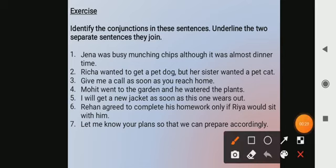Our first sentence is: Jenna was busy munching chips, although it was almost dinner time. So 'although' is the conjunction that is joining these two sentences, and it's used to draw contrast between two — like Jenna was busy munching chips and it was almost dinner time. So 'although' is the conjunction joining the two sentences.